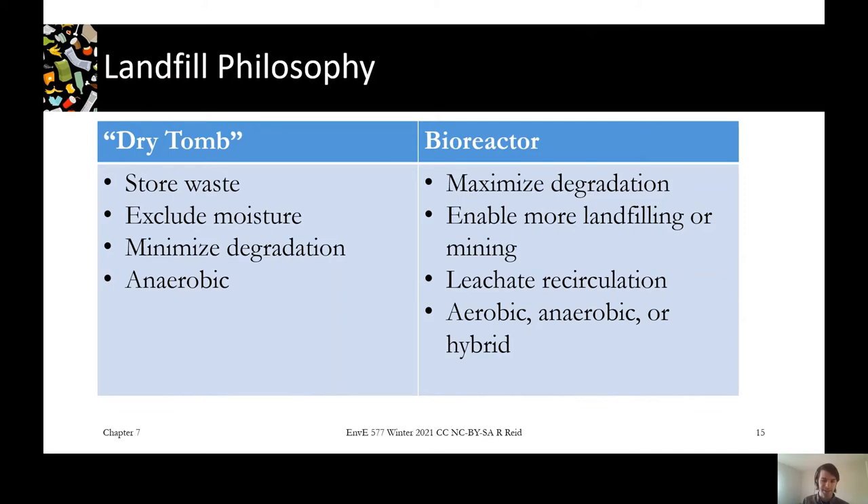In practice, I've never actually dealt with an operating bioreactor landfill. Everything in Ontario, due to the regulations I've heard of, is a dry tomb style landfill, and bioreactor is applied in a much more limited fashion.